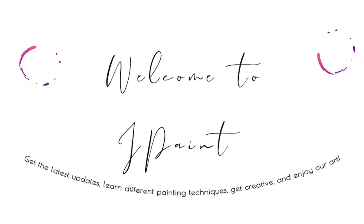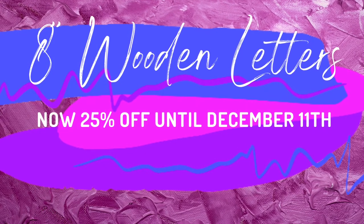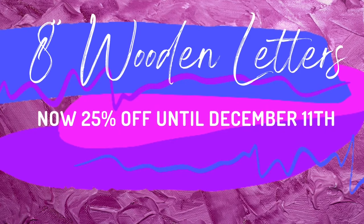Welcome to J Paint. Thanks for watching our videos. Our 8-inch wooden letters are now on sale for 25% off, so get your order in now before the deal is over.